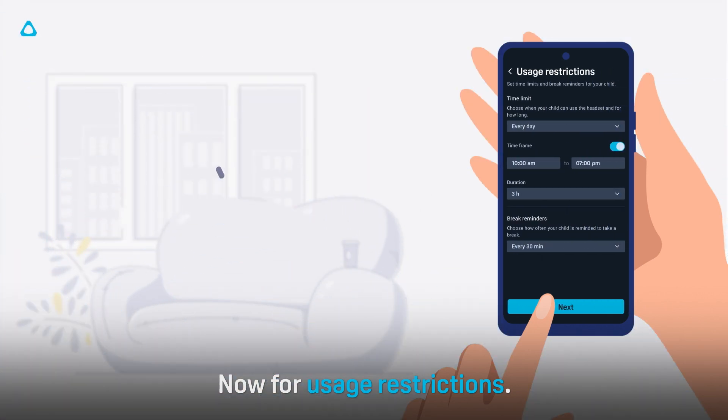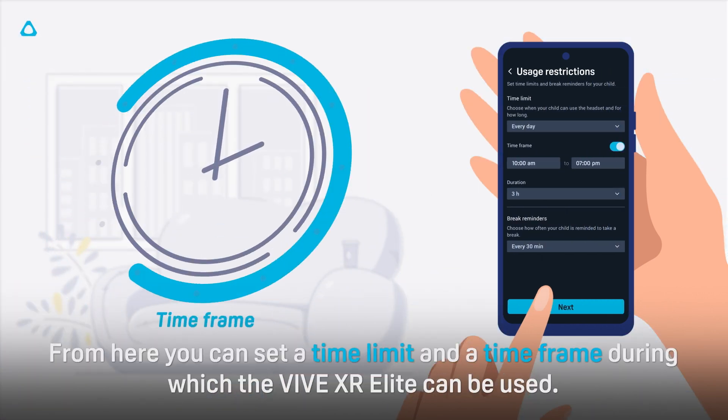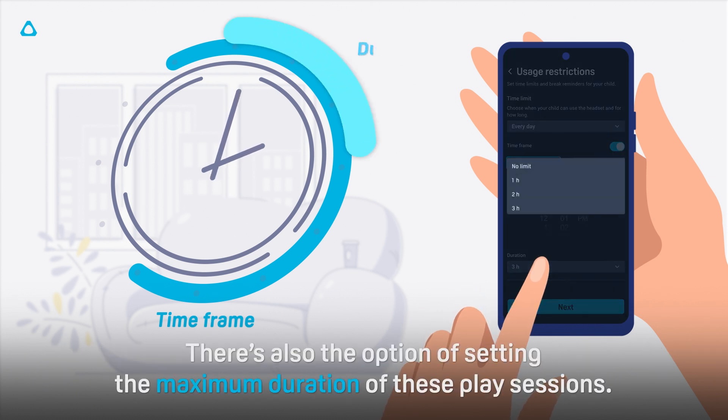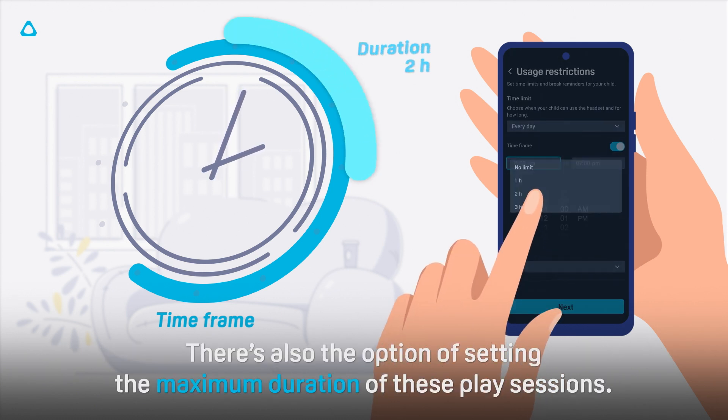Now, for usage restrictions. From here, you can set a time limit and a time frame during which the Vive XR Elite can be used. There's also the option of setting the maximum duration of these play sessions.